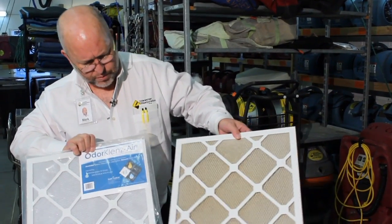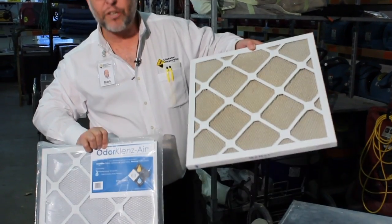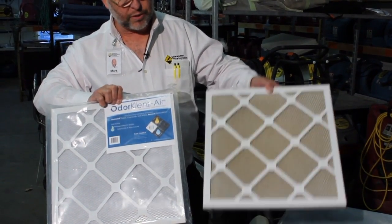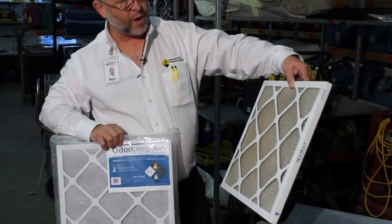I don't know if you can really tell the difference in color, but this is a used one from a job, and this is a new one that hasn't been used yet. You can tell that this one has quite a few more hours on it.